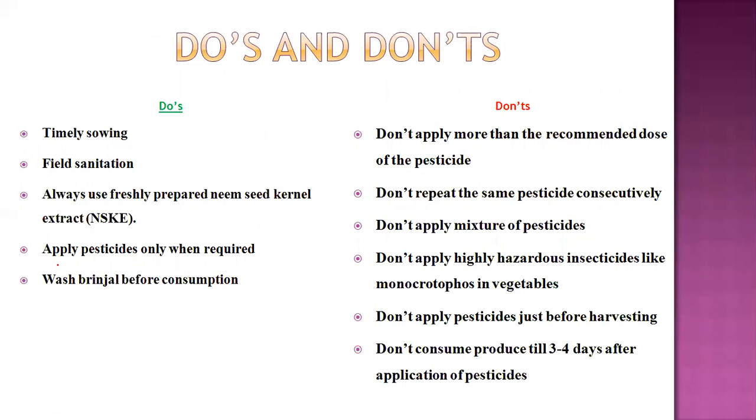Regarding do's and don'ts in IPM: always do timely sowing, field sanitation, and use freshly prepared neem seed kernel extract. Apply insecticide only when required — need-based, judicious pesticide use. Observe the pest and then decide to use pesticides. Before consuming brinjal, there should be a waiting period after pesticide application.